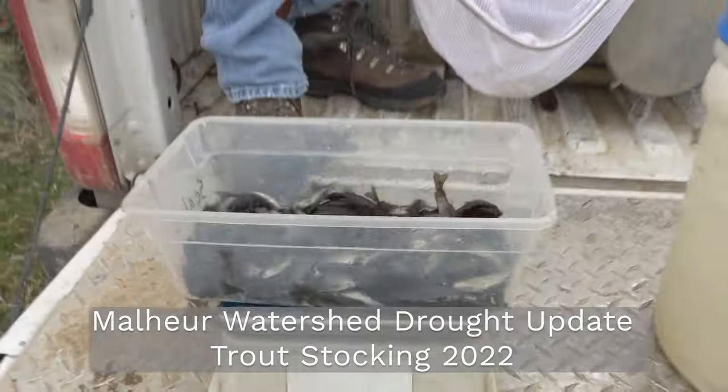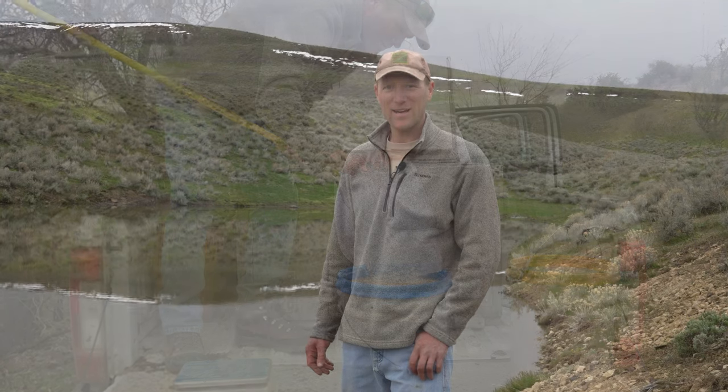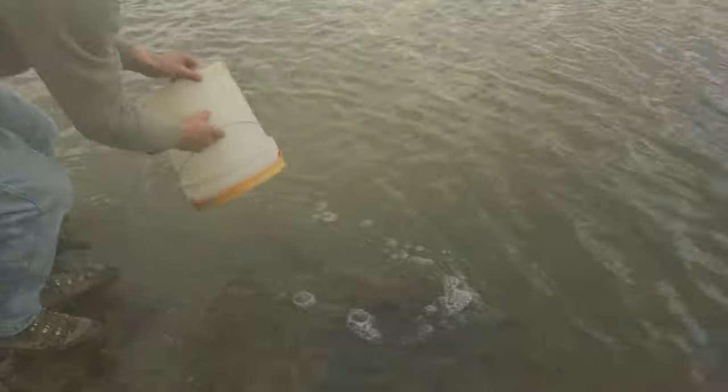We got 1.8 pounds of fish there. Hi, I'm Kirk Handley. I'm the Assistant District Fish Biologist for the Malheur Watershed with ODFW, and we're out here on South Mountain today stocking some of these smaller reservoirs. We're gonna stock 500 fingerling trout in this one.